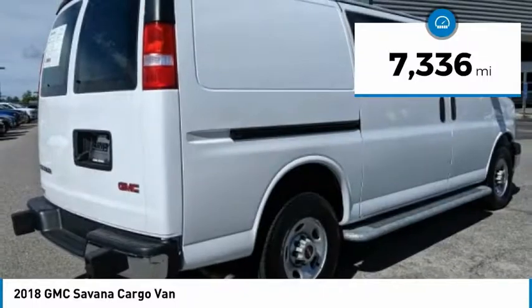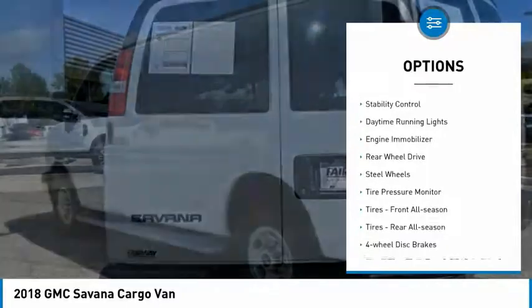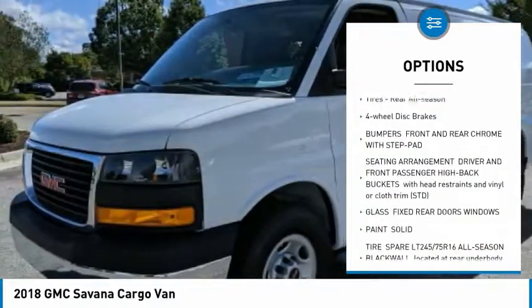This vehicle has less than 8,000 miles. Here are some of this vehicle's great options: traction control, stability control, daytime running lights, engine immobilizer, and rear wheel drive.